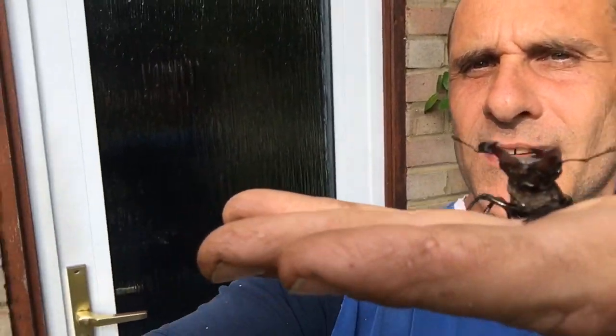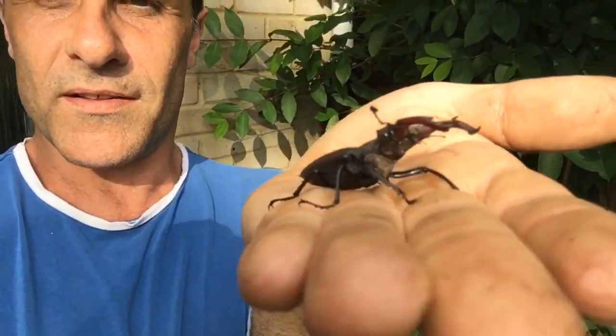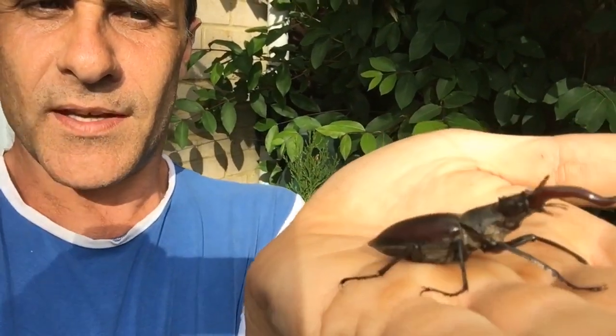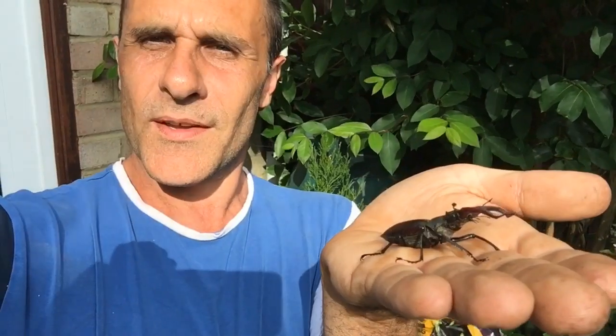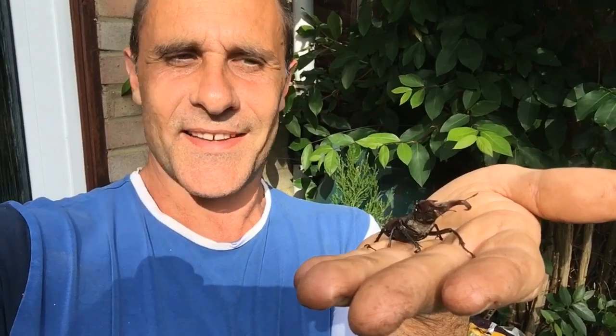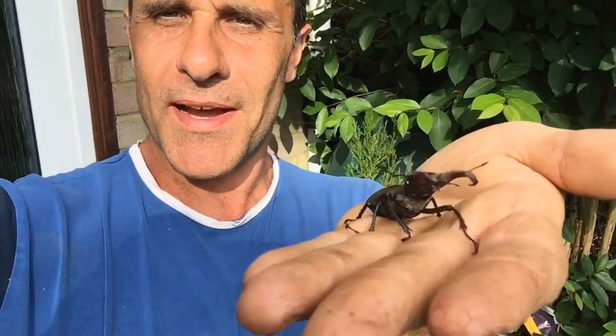Survival of the fittest — let's hope this is a good one. He is a lovely specimen; I've not seen one of these for a very, very long time. It's a real pleasure to hold one in my hand. Really great, beautiful creature. Absolutely magnificent.